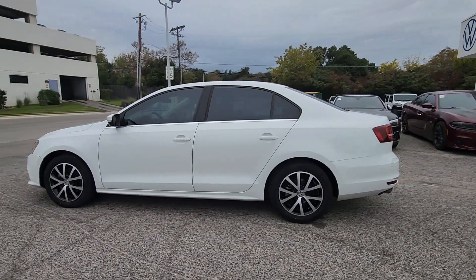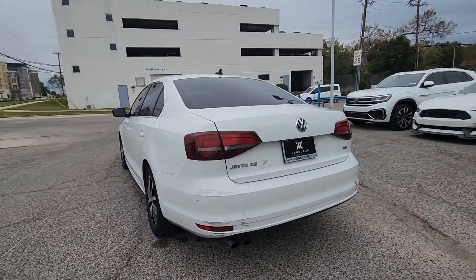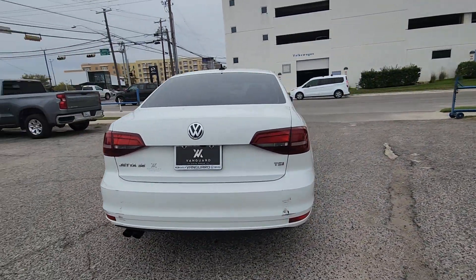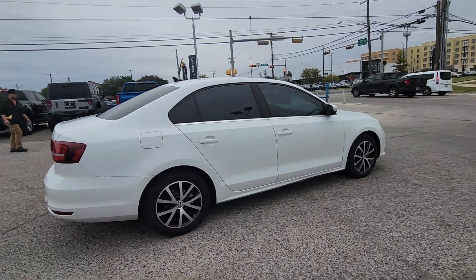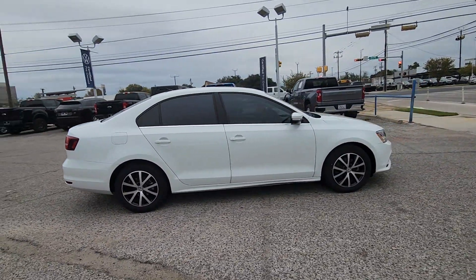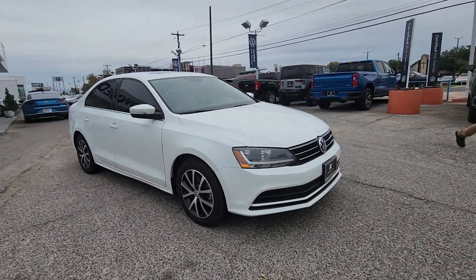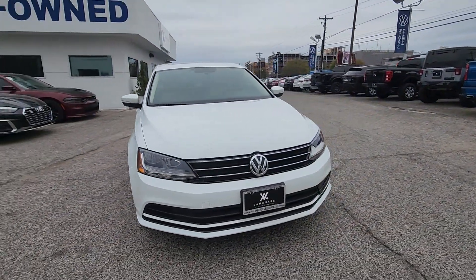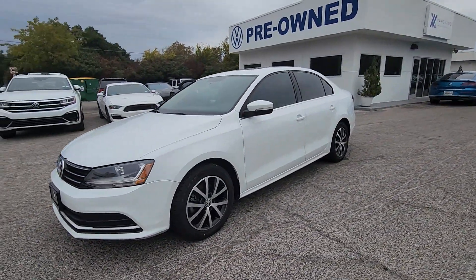Get a feel for the 2017 Volkswagen Jetta. This vehicle is an outstanding buy with fewer than 45,000 miles on the odometer. Take a closer look at this Volkswagen Jetta, the compact sedan that's tastefully understated, practical and fun to drive. Its impressive fuel efficiency, smooth ride, zesty performance and numerous safety features make it ideal for families and commuters.